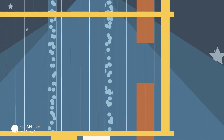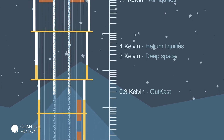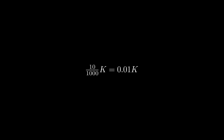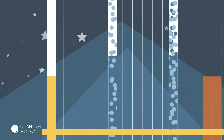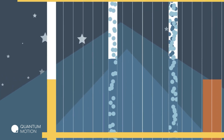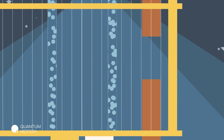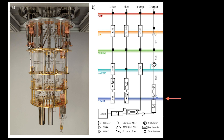Dilution refrigerators are technological marvels that allow physicists to cool samples, like superconducting quantum computers, down to temperatures around 10 millikelvin — that's 0.01 kelvin, or ten one-thousandths of a degree above absolute zero. These refrigerators look like steampunk metal chandeliers, but they use the same physics principles that normal refrigerators use, only taken to the extreme. Instead of using a refrigerant, the coolant in a dilution refrigerator is liquid helium, which circulates throughout the system. Dilution refrigerators cool things in stages, so as you go further down towards the bottom of the fridge, the temperature decreases closer to absolute zero.